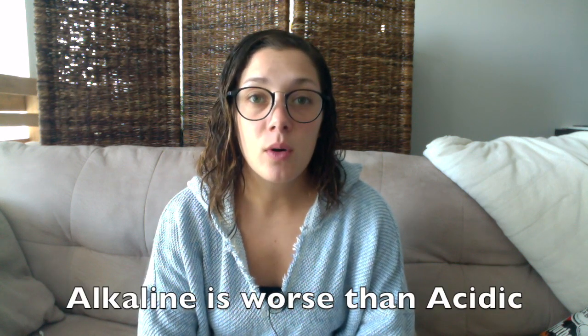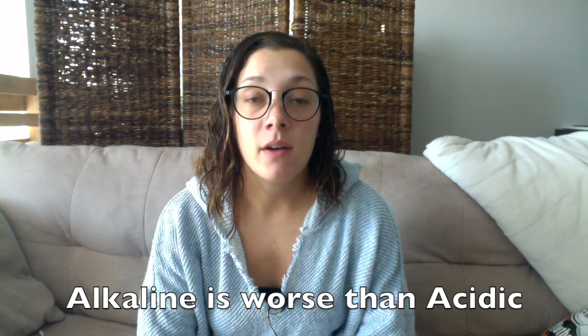The first thing I want to talk about is ocular burns or ocular chemical burns in the emergency department. A lot of people come in saying they were splashed in the eye by some sort of chemical and now their eye is in a lot of pain. The main treatment here is irrigation, and sometimes you need irrigation for many hours.